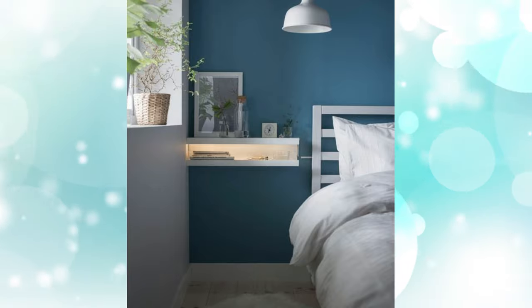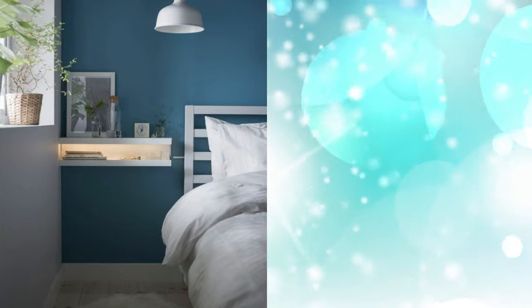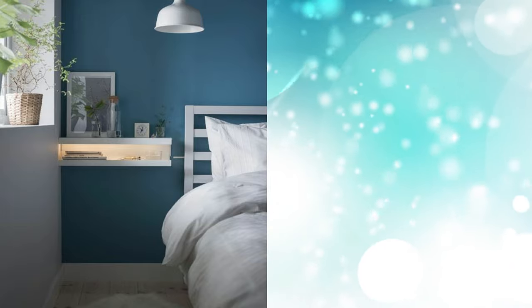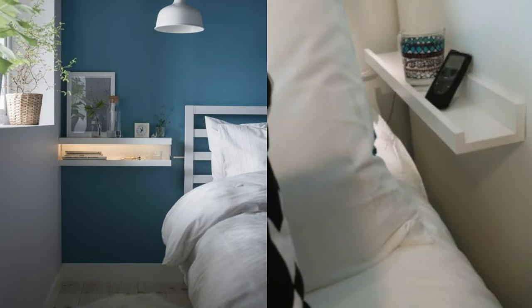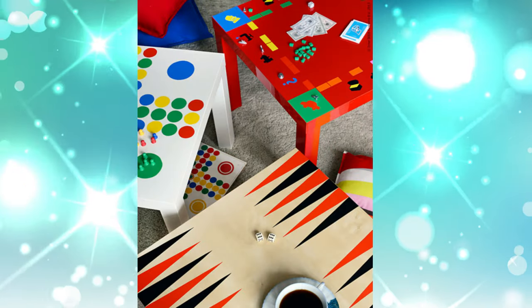7. Bedside Table. Nothing is more frustrating than feeling around in the dark for your glasses or phone in the middle of the night. Fumble no more by pairing two Mosslanda picture ledges, one on top of the other, with an LED light, to create a minimalist bedside table that doesn't take up any floor space.